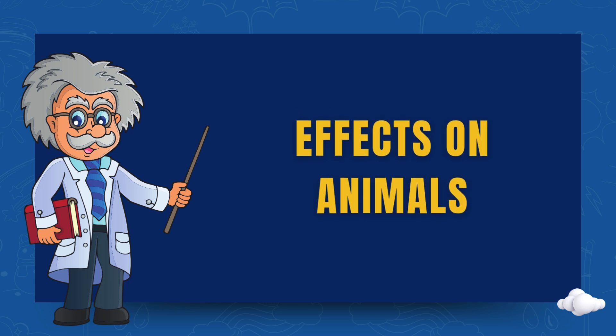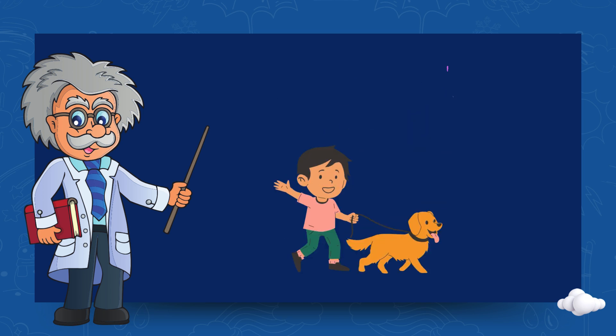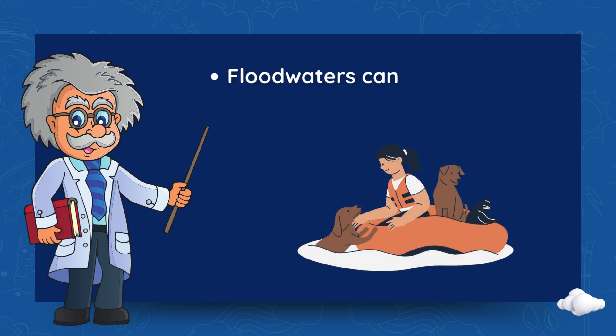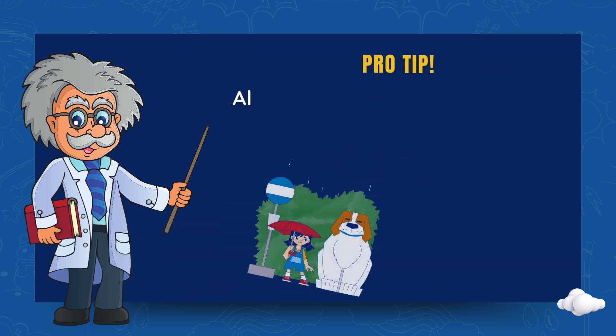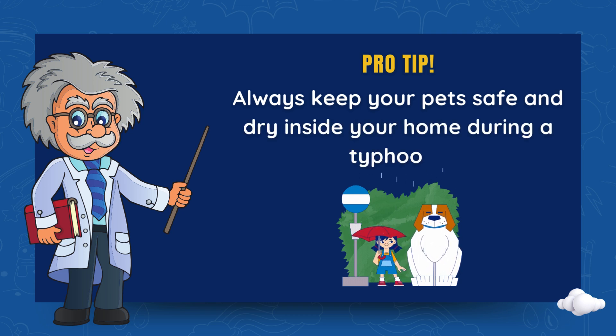Effects on animals. Typhoons also affect animals, both wild and domestic. Pets can get lost if not kept safe indoors. Floodwaters can drown animals and destroy their homes. Birds and insects migrate to escape bad weather. Pro tip: always keep your pets safe and dry inside your home during a typhoon.